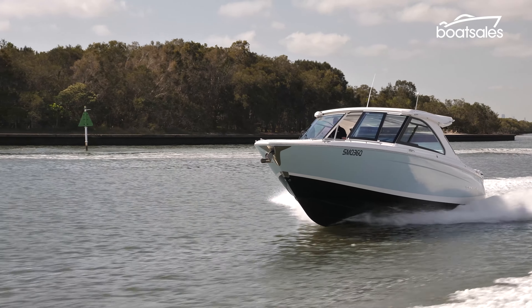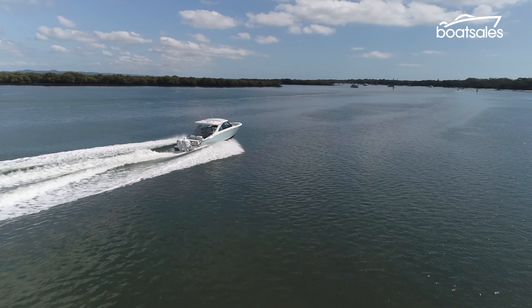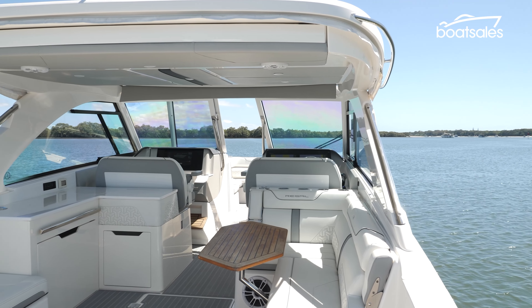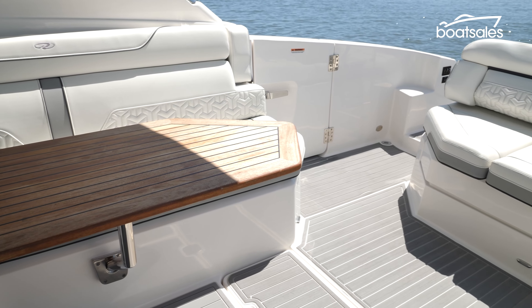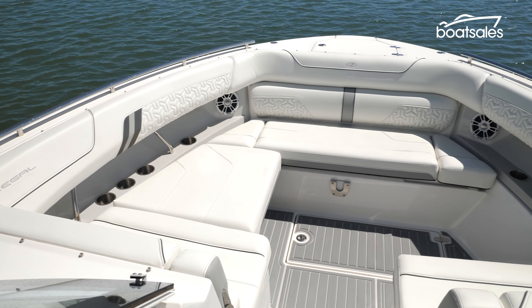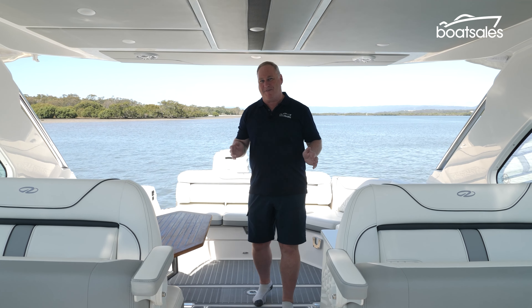Rather than revert to type with the LX36, Regal has created a fast, comfortable and luxurious package with some very clever thinking. It's a very user-friendly boat filled with practical ideas that will likely have rivals running back to the design teams for an answer. As a day boat suited towards families, you'd be hard pressed to find better.